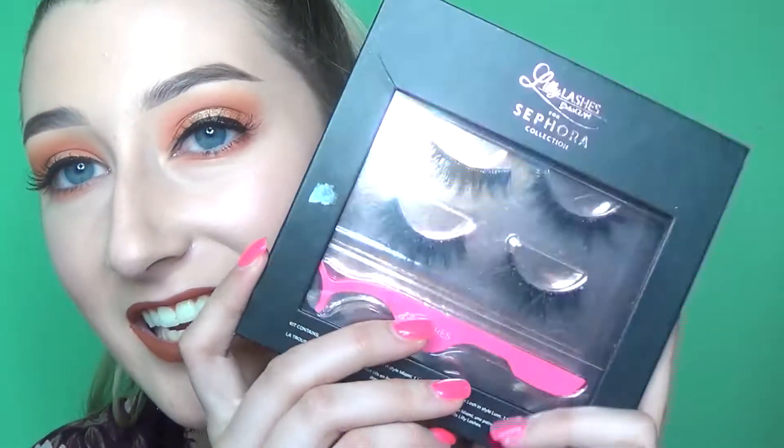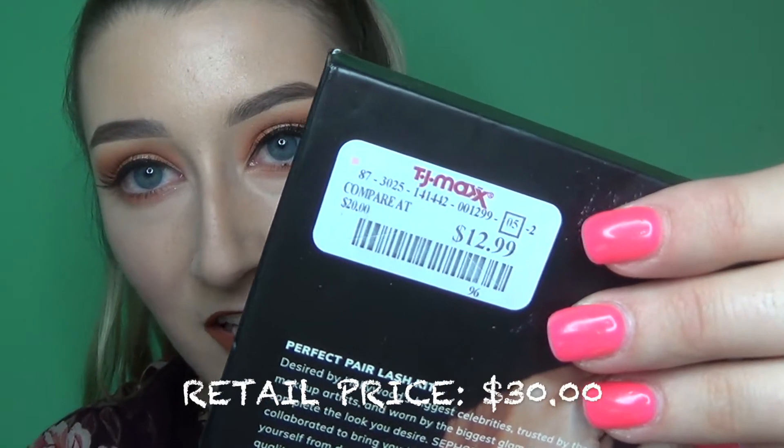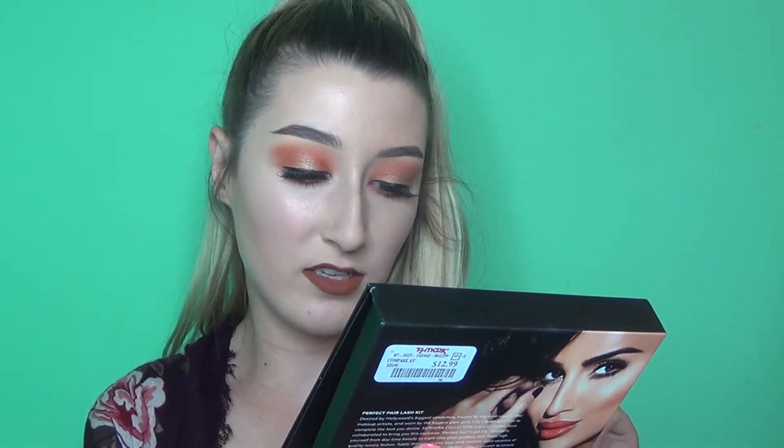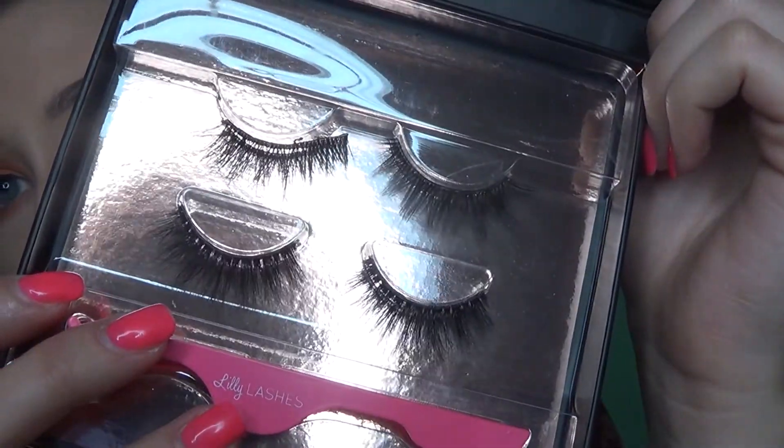This is another one of those insane finds — I'm still in shock. It's the Lily Lashes Sephora Collection set. It comes with two pairs of Lily Lashes and an applicator for $12.99. It's more of a splurge but still such a good deal. You get lashes in the style Miami and a pair in the style Lux. So beautiful up close.